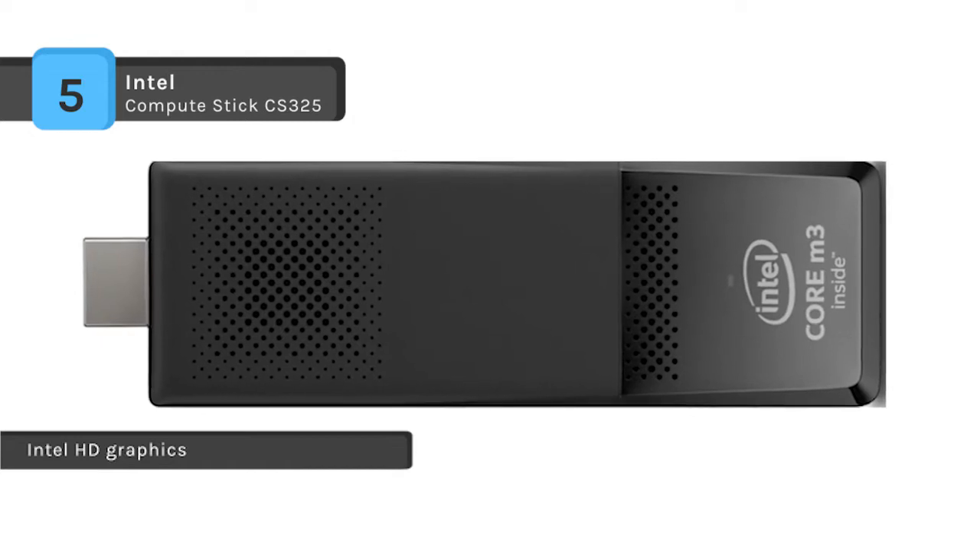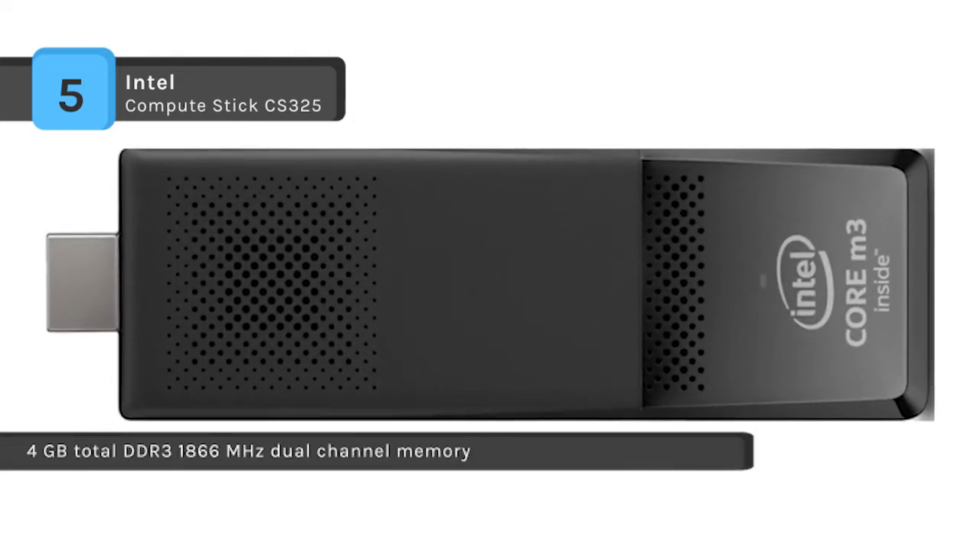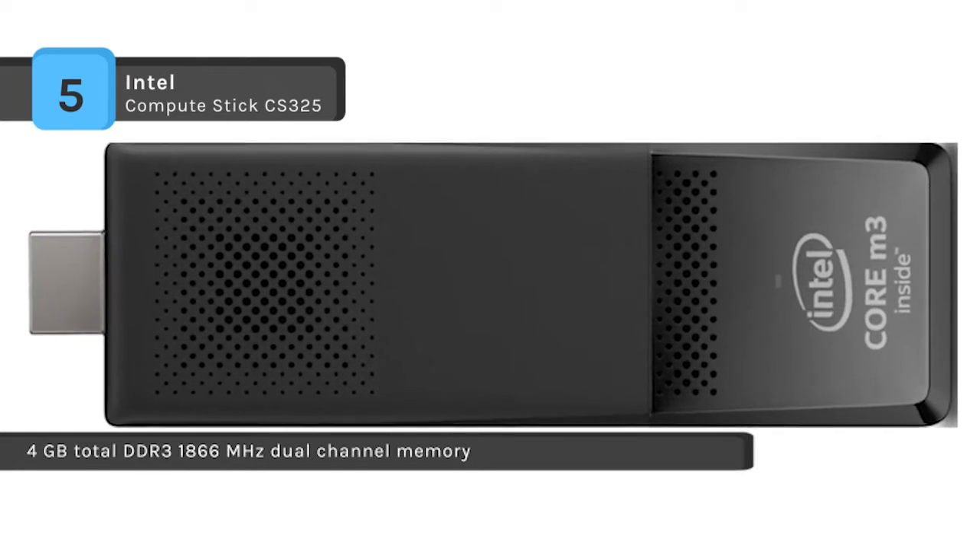It features a 2x2 antenna array and 802.11ac WiFi support, and it is the only Compute Stick that has a single WiFi antenna.